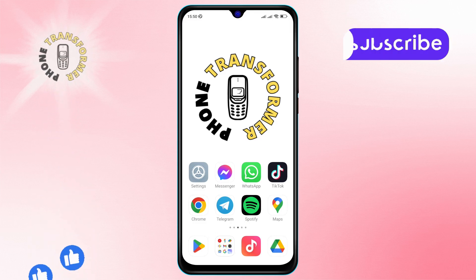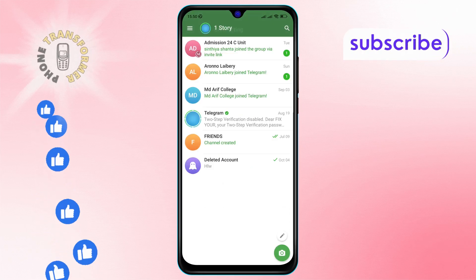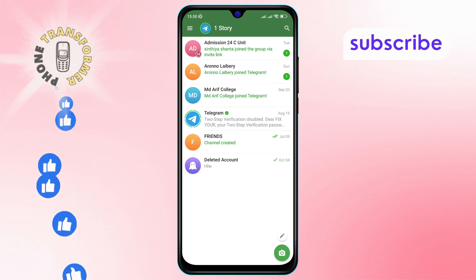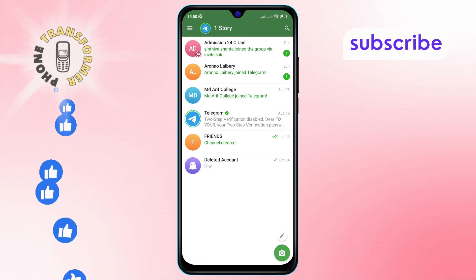Step 1: Grab your Android phone and open the Telegram app. Make sure you are logged into the correct account. Step 2: Next, look for the three horizontal lines located at the top left corner of the screen. Tap on these lines to open the main menu.